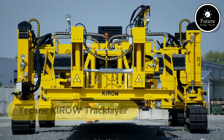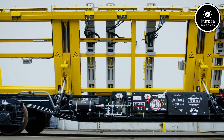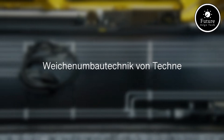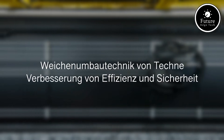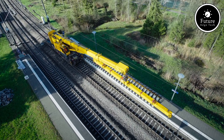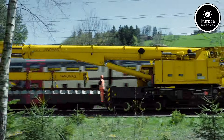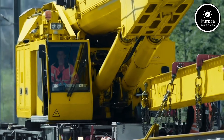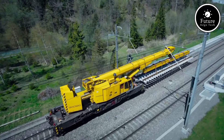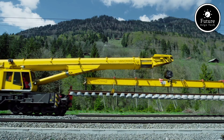The Technique Hero Tracklayer is a revolutionary machine designed for heavy-duty railway construction and maintenance. Known for its efficiency, precision, and innovation, it's a game-changer in the rail industry. At its core, this advanced tracklayer is engineered to lift, transport, and place railway tracks with unparalleled accuracy. Equipped with powerful hydraulic systems, the Kiro Tracklayer can handle immense loads, making it ideal for projects requiring rapid track replacement or new rail installation.